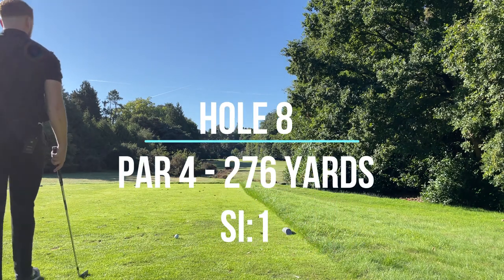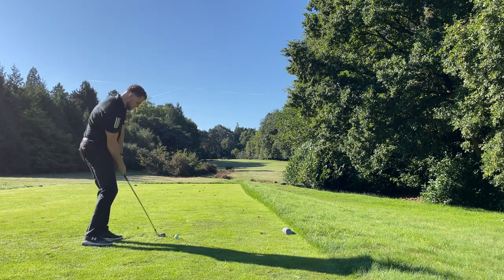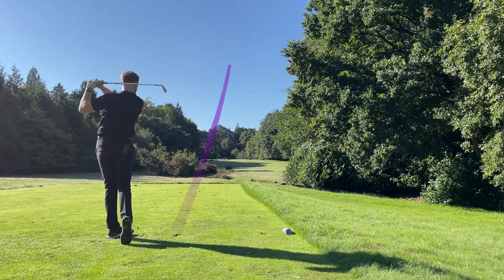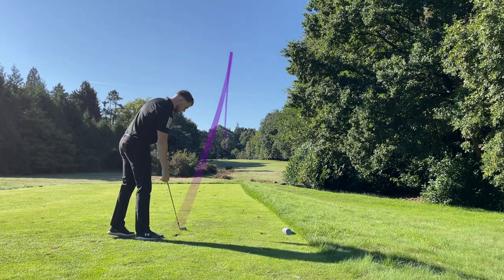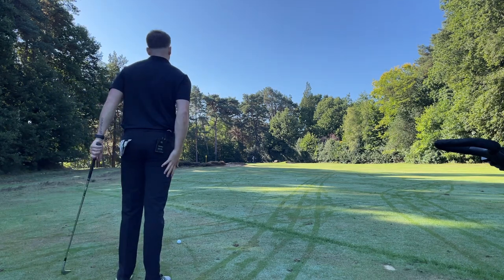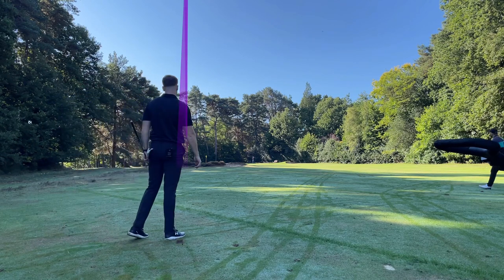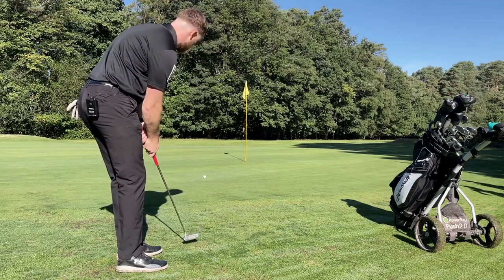Stroke index one now, quite a tight hole. I think there's a bunker on the left so I'm going to play a six iron and try and leave myself a nice wedge into the green - try and actually get a par or a birdie properly. Got 88 into the pin now, going to play a nice 60, try and get it past the pin because I think it looks like it slopes down. A little bit left. Hit the ground.